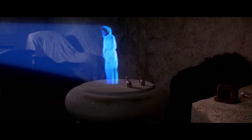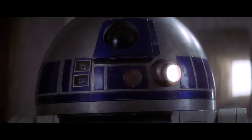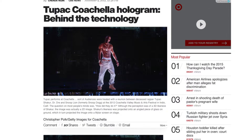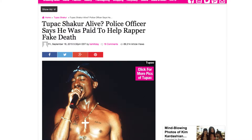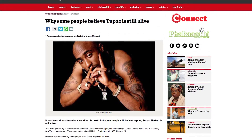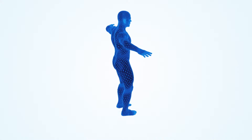Holograms. Since Princess Leia first appeared as a hologram projected by R2-D2 in Star Wars, people have been asking if they could have a similar technology. Well, this is now becoming a reality. Holograms shot to the headlines in 2012 when a holographic Tupac Shakur appeared alongside Dr. Dre and Snoop Dogg at Coachella. This type of holographic technology is becoming increasingly mainstream.